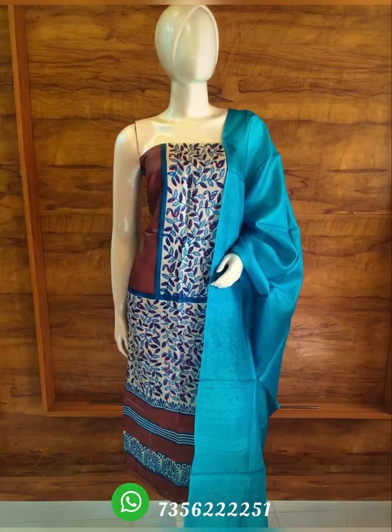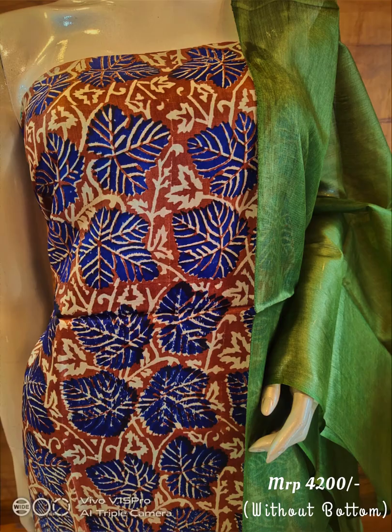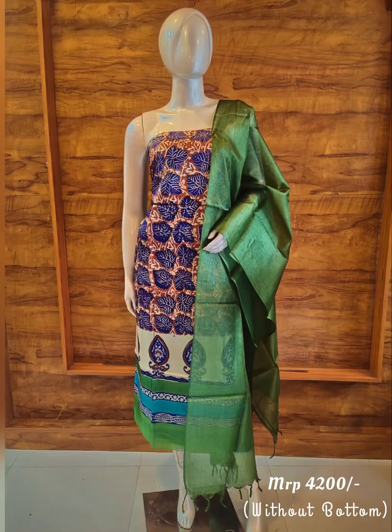The products are available in the market at a good price for customers. There are two types. Let's go to our products.